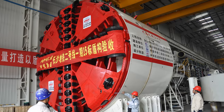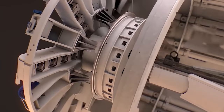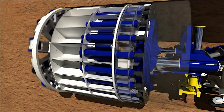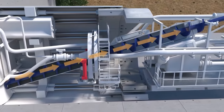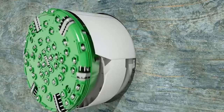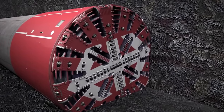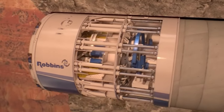Jinghua's slurry shield design is perfectly suited for the diverse ground conditions of Beijing. The TBM uses pressurized slurry to stabilize the tunnel face, allowing for efficient excavation and transport of the excavated material — particularly effective in soft to medium-hard ground conditions. Equipped with 58 disc cutters and a powerful 7,200-kilowatt electric motor, Jinghua can tunnel up to 24 meters per day.